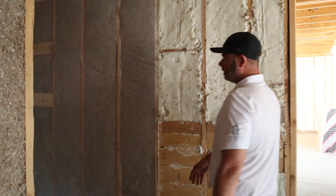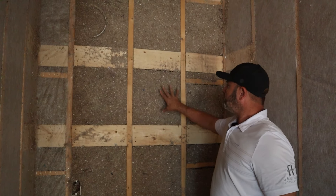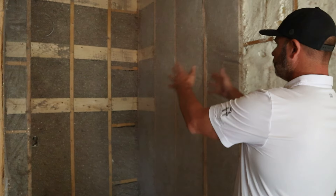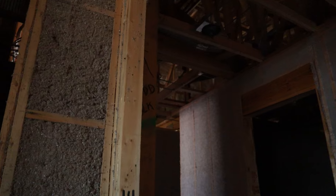Right over here to the left you can see some that didn't have to be netted because we have shear wall behind it. This is really good being sprayed in because it fills the entire compartment, fills all the nooks and crannies, and helps with sound and with heating and cooling.